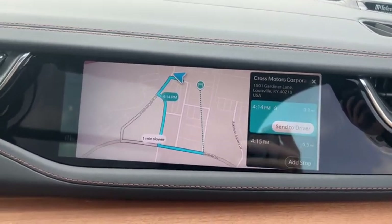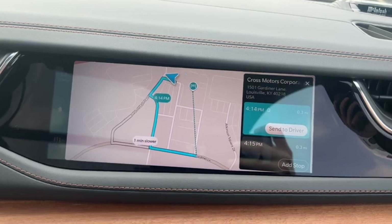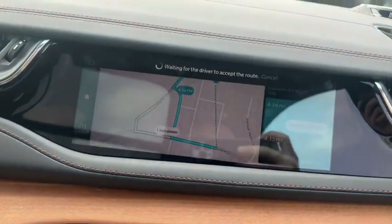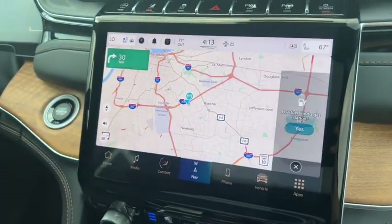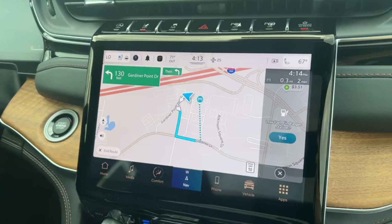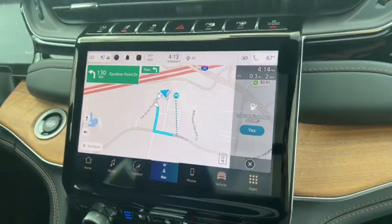You can add a stop if you need to stop and get gas. Maybe the kids are in the backseat and they're hungry — stop at McDonald's or something, grab some food. Or you can just hit that send to driver button. Your driver's going to get an option to view it or accept it. You can hit accept, and since we're already here, it's just going to tell us we've arrived. But you get the idea.